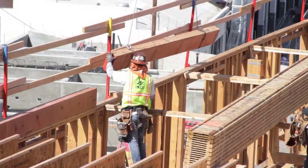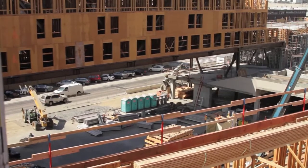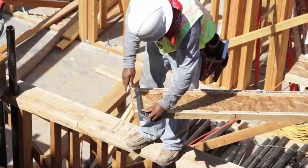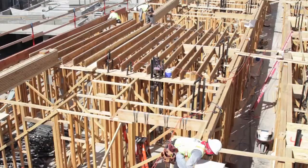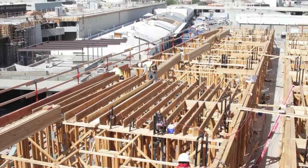We're moving along on this project at a very quick pace right now. We're maintaining schedule on Building A, but we are gaining on the schedule in B and C with the framing. We were framing approximately a floor every three weeks. Right now B is ahead of schedule, and A is keeping right up with it.